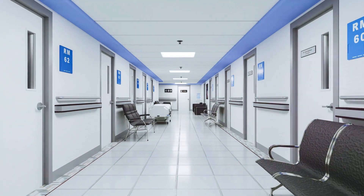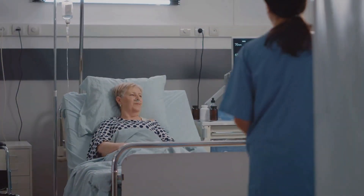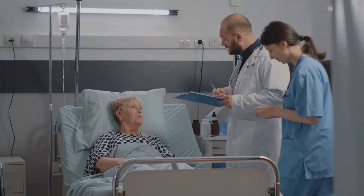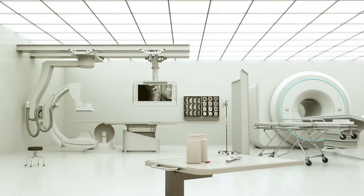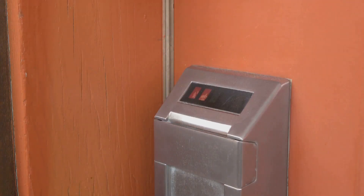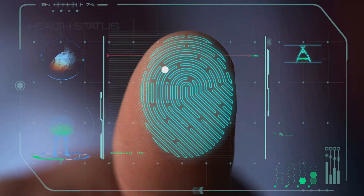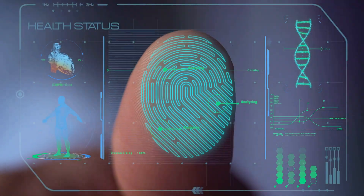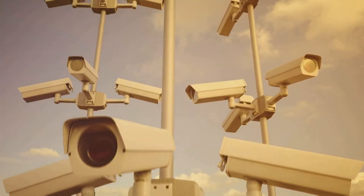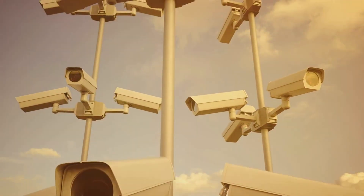Creating secure environments within hospitals is a top priority. Ensuring the physical safety of patients, staff, and visitors means creating secure environments to protect people and valuable equipment. Access-controlled doors are becoming increasingly common in hospitals, using key cards or biometric scanners to restrict access to sensitive areas such as intensive care units or medication storage rooms. Security cameras are strategically placed throughout hospitals to deter crime and provide evidence in case of an incident.